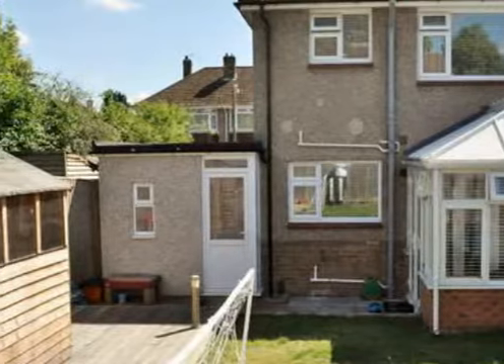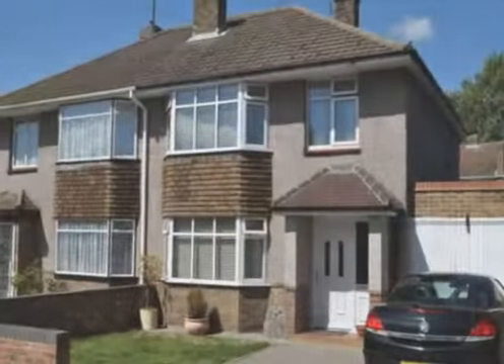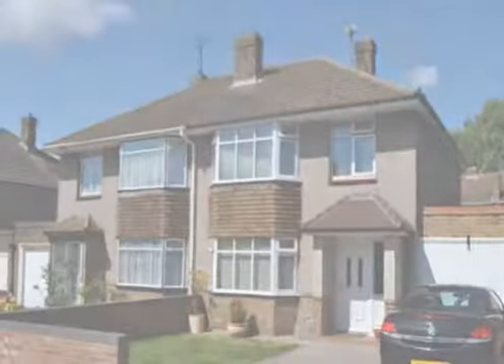Outside there is a garage, double width drive and a well-kept rear garden. Properties of this quality are always in demand and therefore an immediate viewing is considered essential by the owner's sole agent.